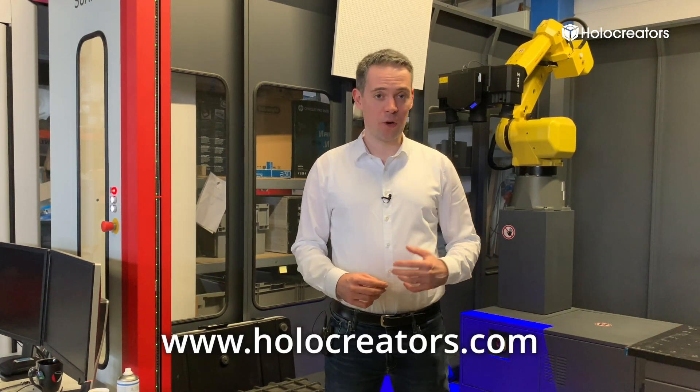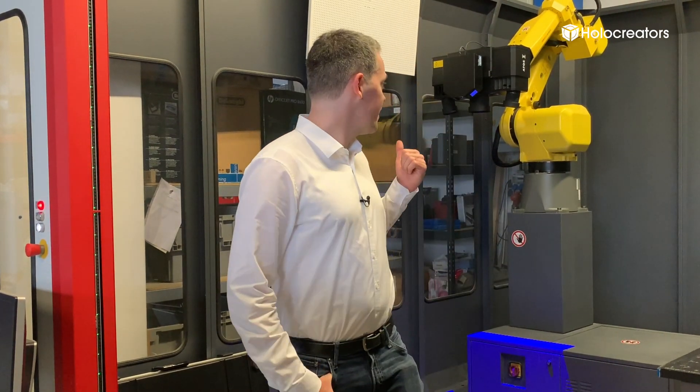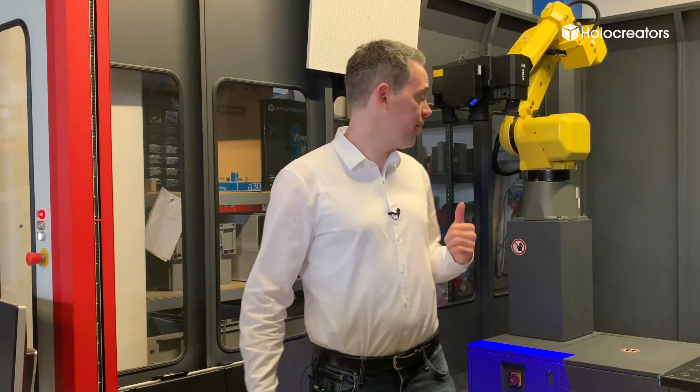Thanks for watching. Holocreators is a 3D scanning company — we make 3D scans and work with 3D scan files, so if you have a project in that direction, feel free to contact me. I make videos about 3D scanning roughly every two months. The next video will probably cover the Gom Atos 5 scanner, the latest from Gom — a structured light scanner with very high resolution and accuracy. If you're interested in 3D scanning, subscribe to the channel and like the video.